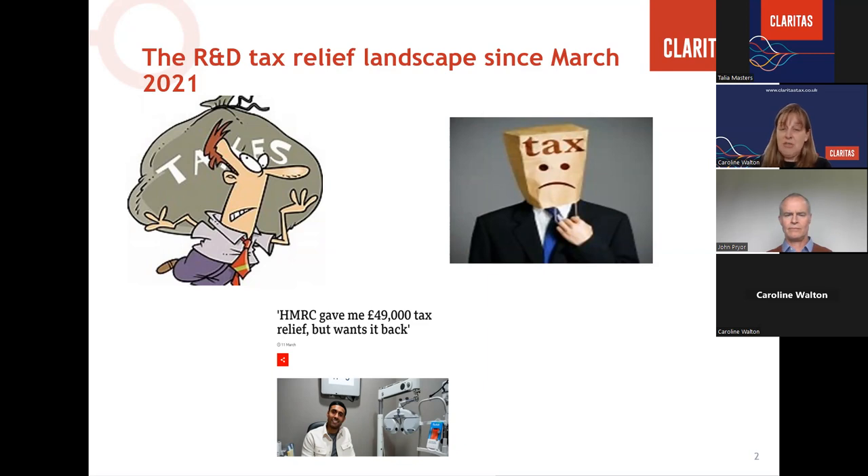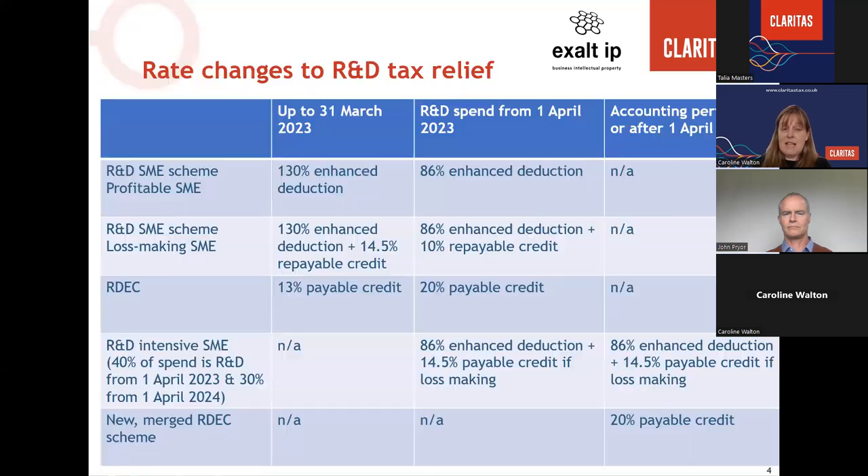The government consulted on proposed changes over a considerable period: a broad consultation in Spring 2021, a policy consultation on merging schemes in winter 2023, and a technical consultation on draft legislation for a merged scheme in summer 2023. At Autumn Statement 2023, the government announced it would legislate in Autumn Finance Bill 2023 to merge the current RDEC and R&D SME schemes for accounting periods beginning on or after 1st April 2024. This review has now concluded with the announcement of the merged scheme and a separate scheme for R&D intensive SMEs, plus additional measures to reduce fraud and error.